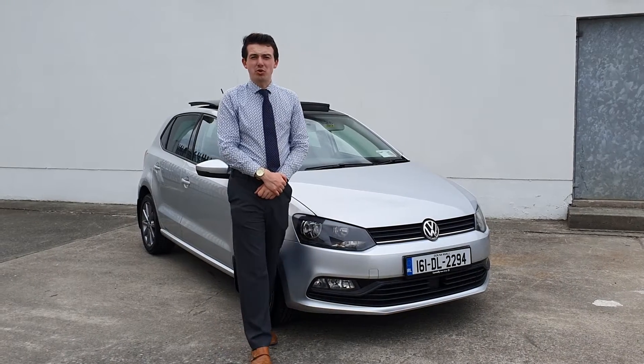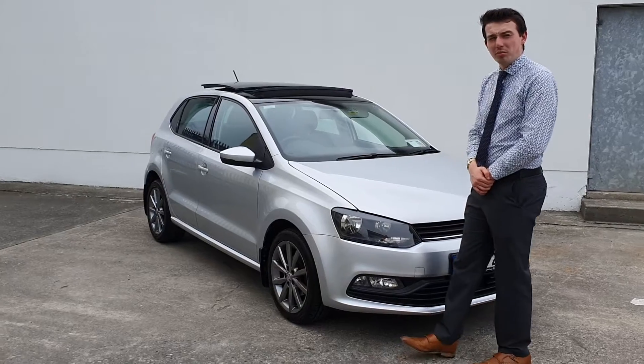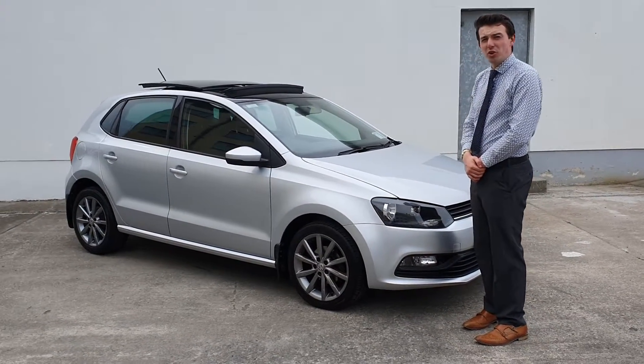Welcome to Connolly Volkswagen Letterkenny. Here we have this 161 Volkswagen Polo, 1 litre, lounge edition, 65 horsepower.